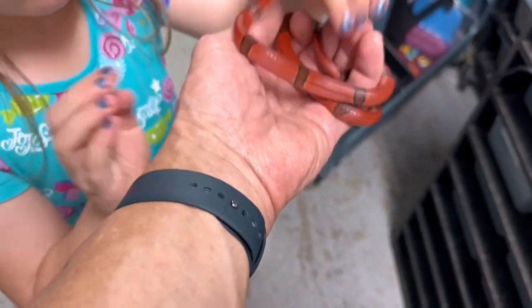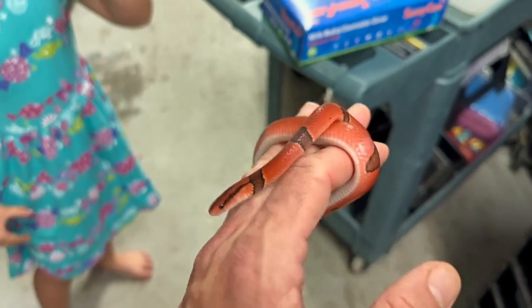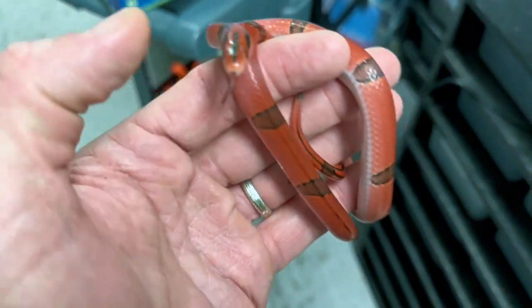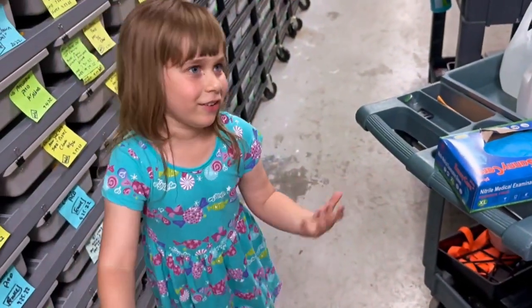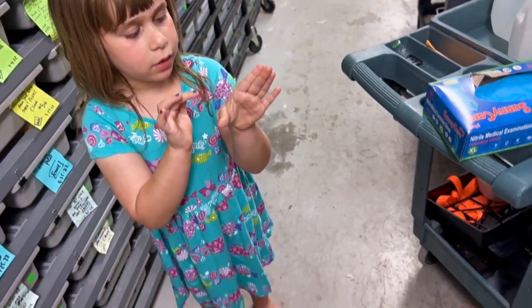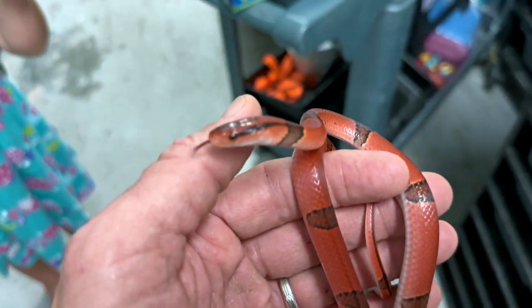Here's our bamboo rat snake, who just got my little daughter Aria. It didn't hurt — he's just kind of trying to protect himself. He's putting on some good size. Look at that cute little head. He's just a little scared, not aggressive. He's got a tiny mouth — he's not going to really hurt anyone.